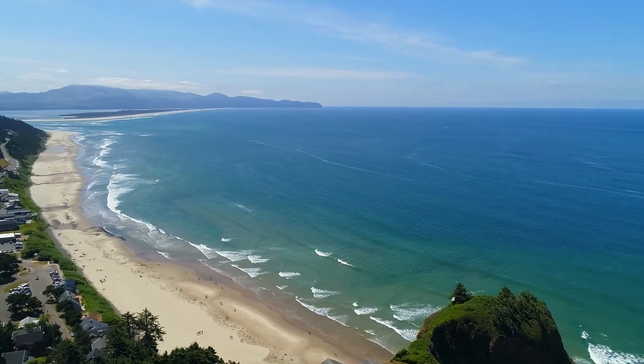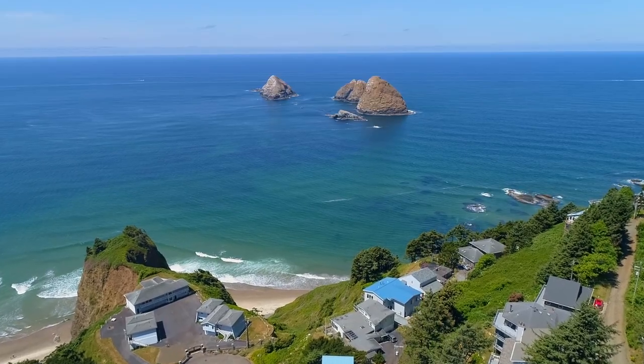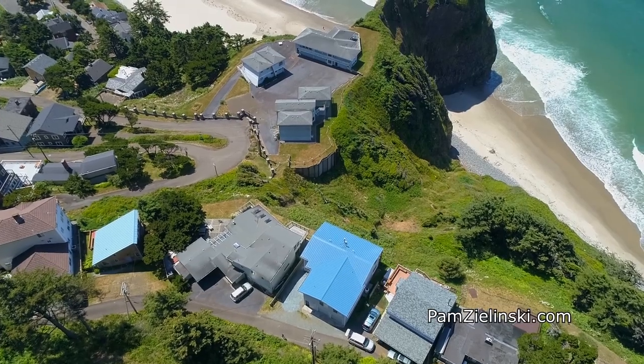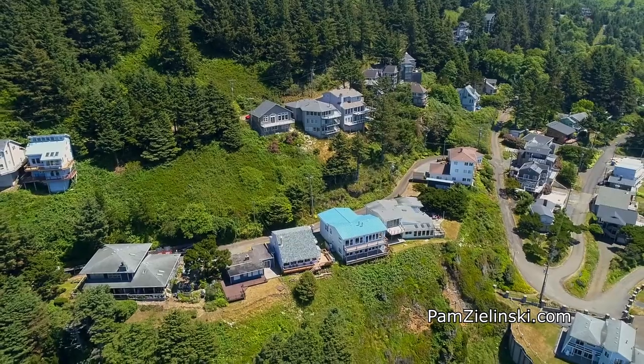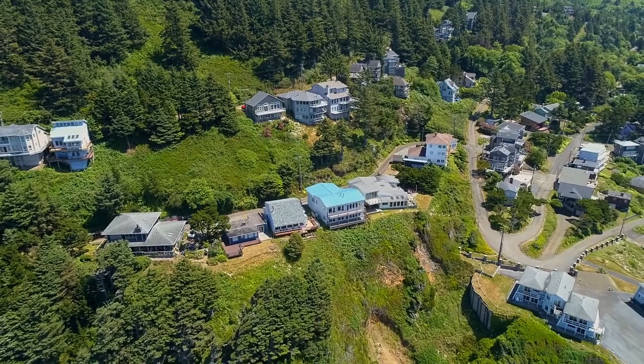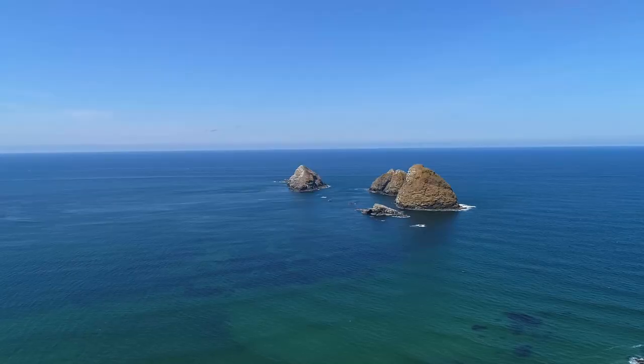And besides enjoying spectacular views, you're just minutes to all of the amenities in Oceanside's Village Center. A rare opportunity for a fabulous, versatile oceanfront home — it's ready for you here on Seacliff Terrace.